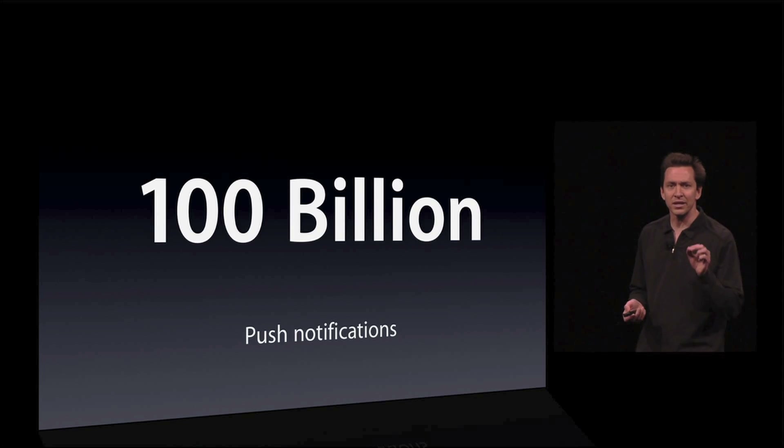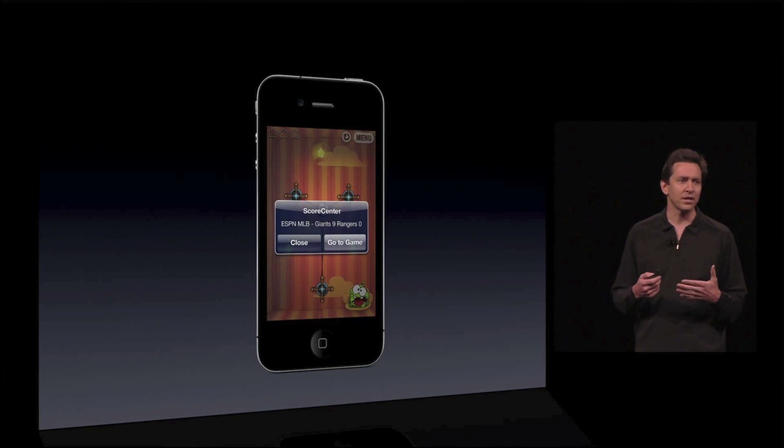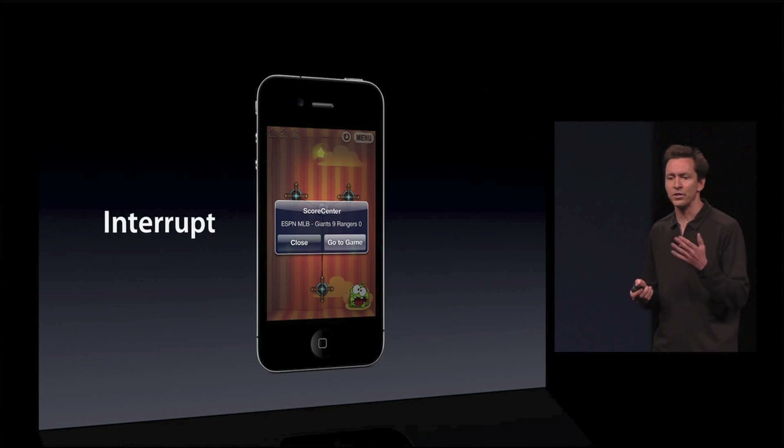And so we have built something that solves some of the problems in the current one. Currently, when you get a notification, it interrupts you. So if you're playing a game, you get a modal alert, you have to deal with that modal alert before you can go on.